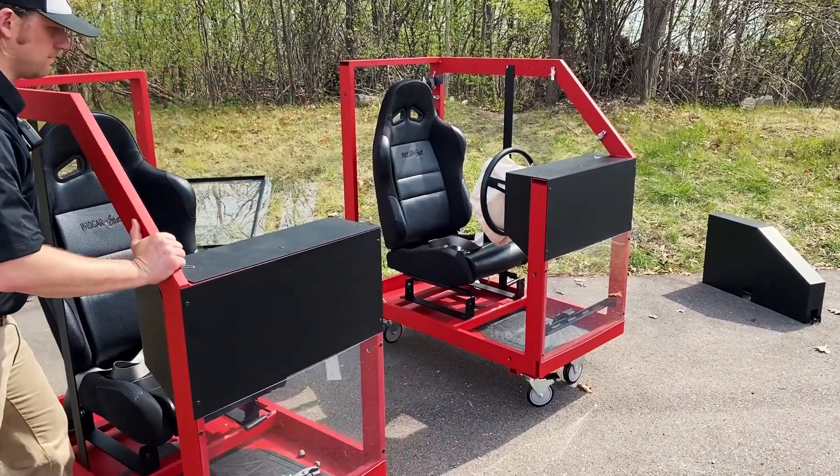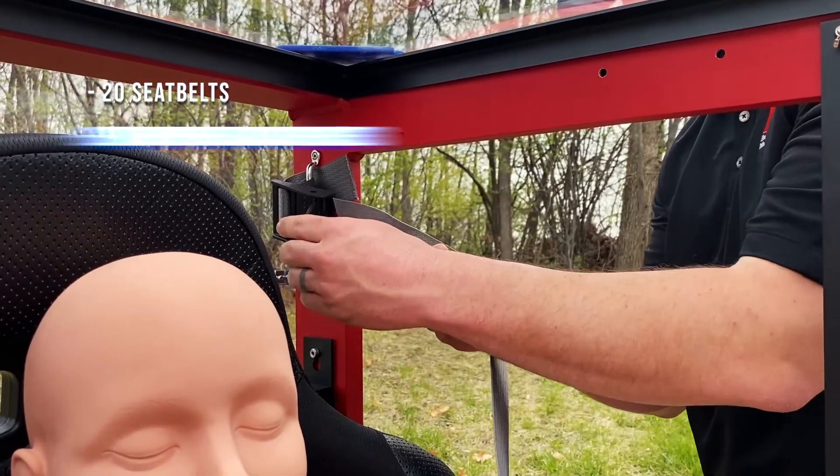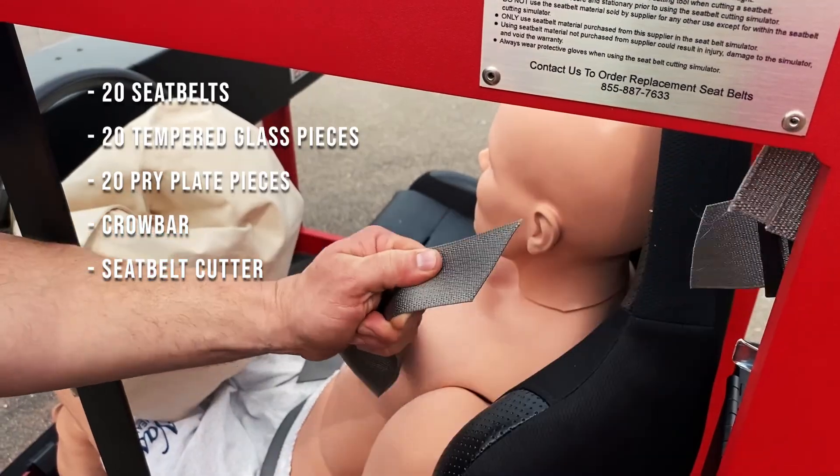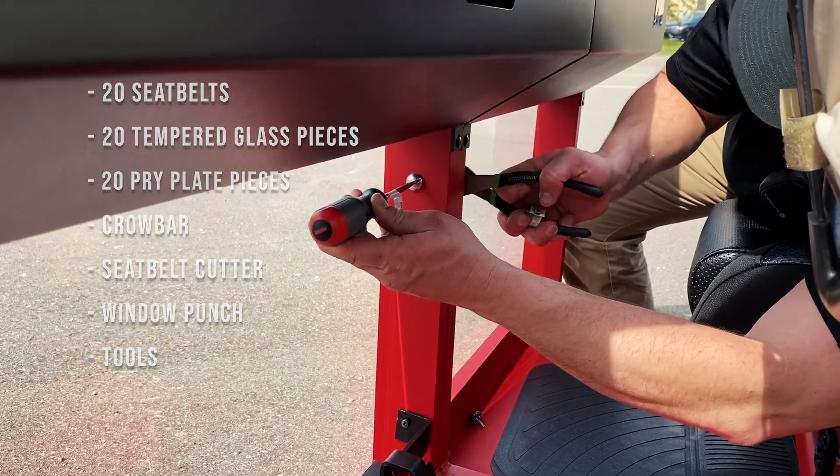In addition, each system includes 20 seat belts, 20 tempered glass pieces, 20 pry plate pieces, a crowbar, seat belt cutter, window punch, and tools for assembly.